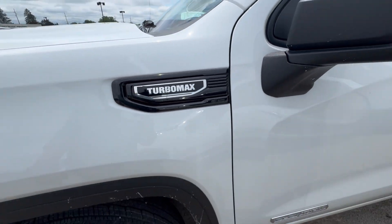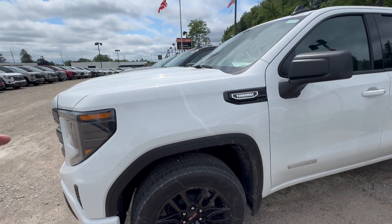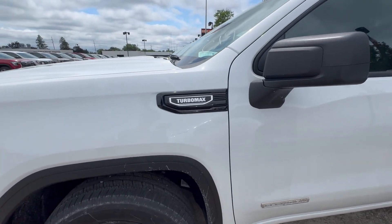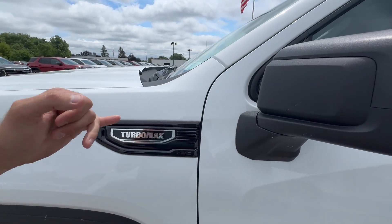What about the warranty? The Turbo Max for 2025 and the 3 liter Duramax have a 100,000 mile warranty — a huge incentive to go with those engines over the 5.3 or 6.2 V8. I don't disagree.